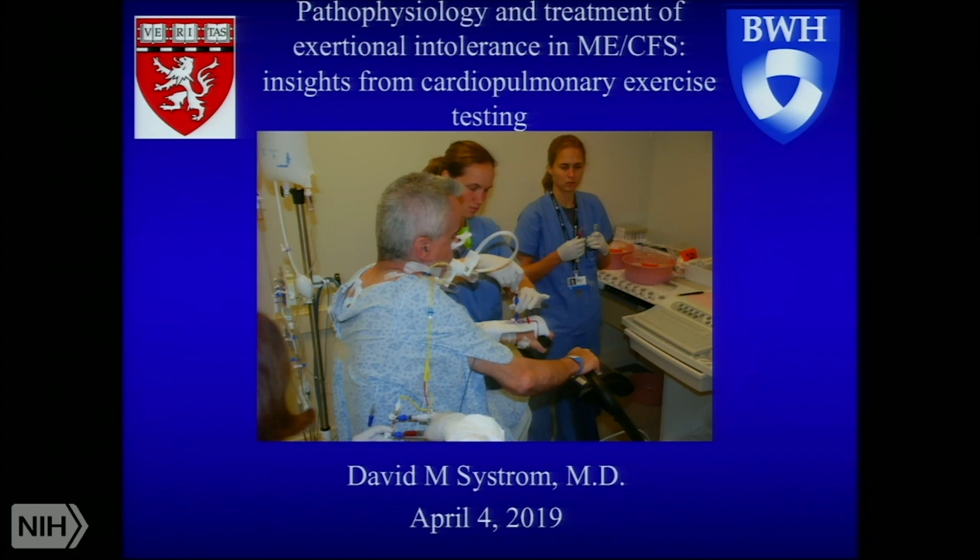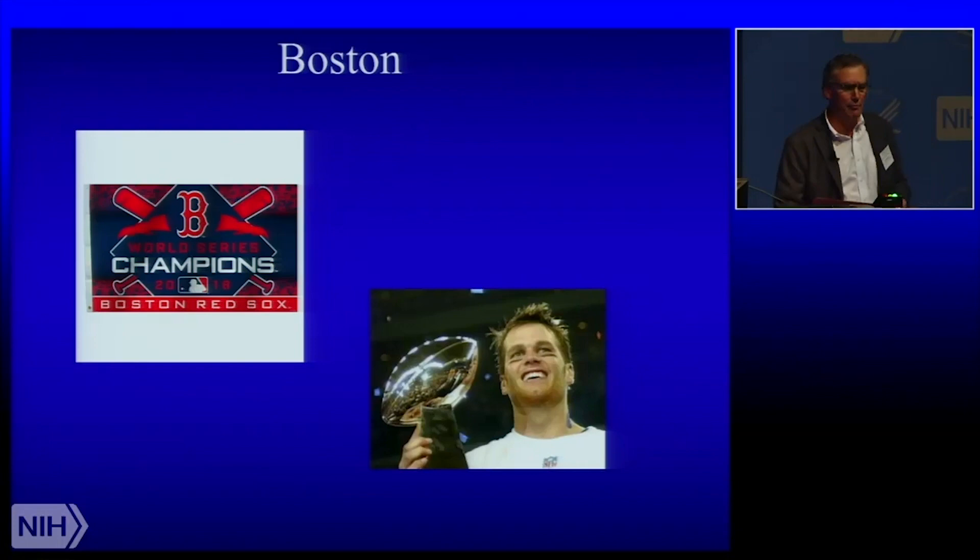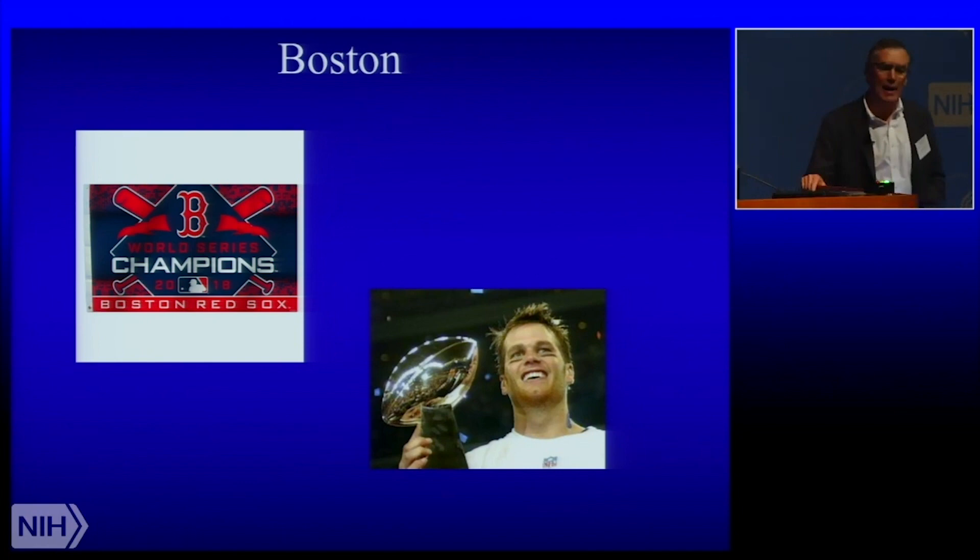Thank you very much Andrew for the kind introduction. First, a couple of disclaimers — one I think you'll do fine with, the other you might not like. The first is that I am a lung doctor, go figure, doing ME-CFS. And the second is that I'm from Boston — this one you will hold against me, I know, sorry about that.